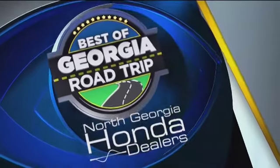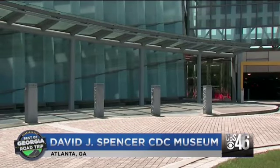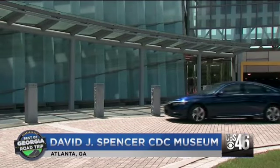The Best of Georgia Road Trip, sponsored by North Georgia Honda Dealers. When I pulled up to the CDC headquarters in Atlanta,